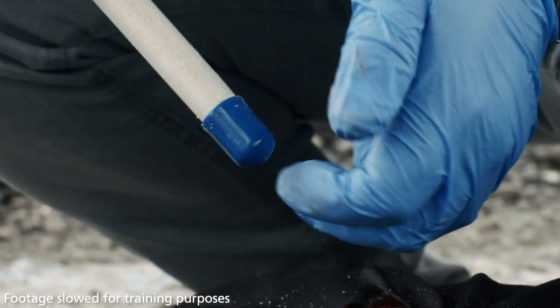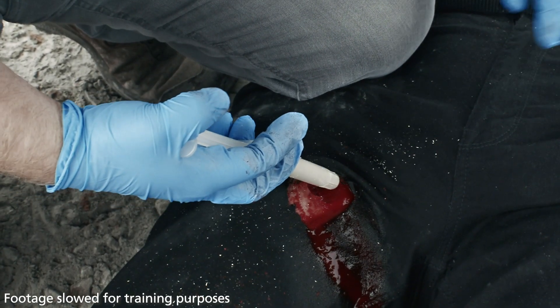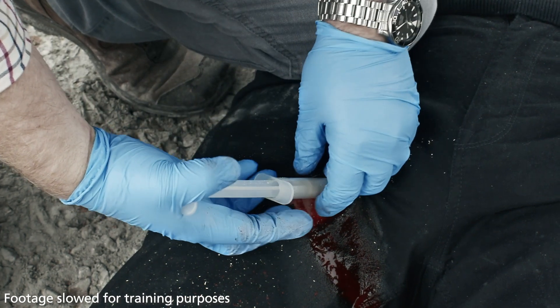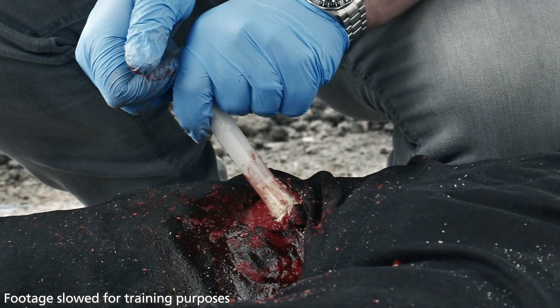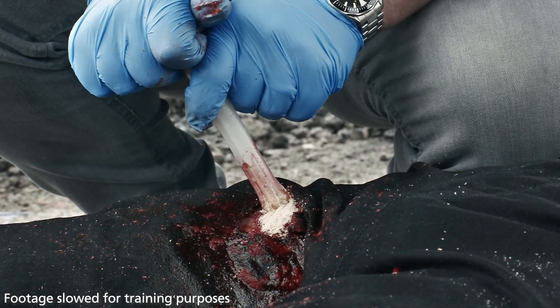When ready to apply, remove the blue end cap from the barrel and insert the applicator with plunger as far into the wound as possible, directly onto the source of bleeding. Slowly push the plunger to release the granules inside the wound whilst withdrawing the applicator. Ensure the wound is filled with granules above skin level.